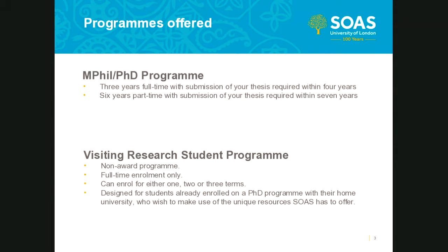Our visiting research student program is a non-award program, usually used by students already enrolled on a PhD program at their home institution. Students enrolled on the VRS program are not registered for a degree and not formally assessed on their work. You can apply for one, two, or three terms as a visiting research student. As a VRS, you would be entitled to up to five hours of supervision per term and would be assigned a lead supervisor.